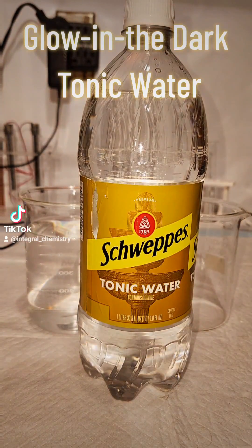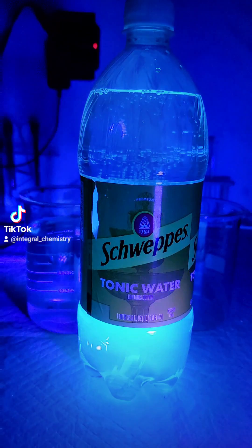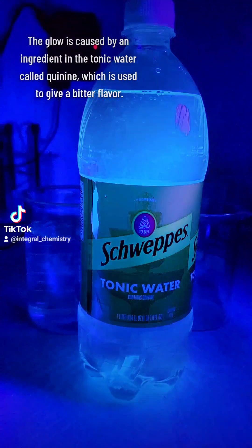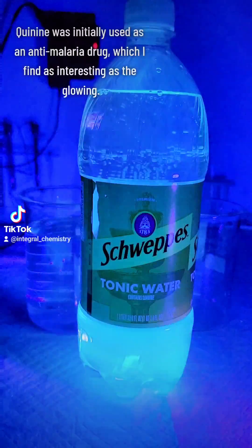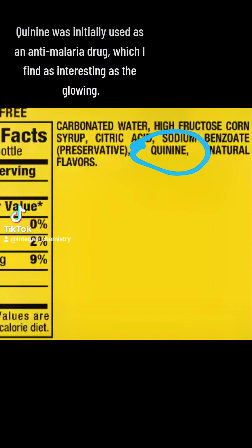Did you know that ordinary tonic water can glow in the dark? If you didn't, check this out. This eerie blue glow is caused by an ingredient in the tonic water called quinine, which is used to give it a bitter flavor. Quinine is technically a drug that's used in a lot of the world to treat malaria, which I find as interesting as the fact that it glows under UV light.